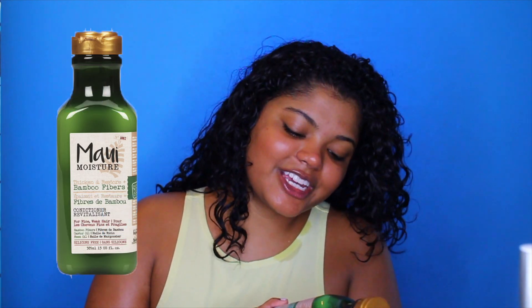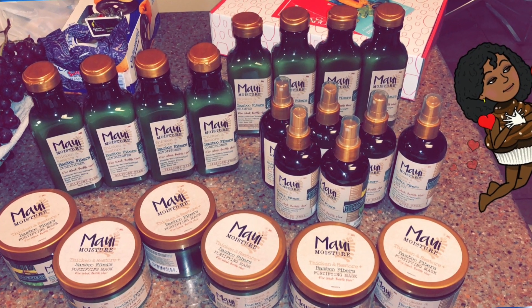Now we're going to style the hair — she's pretty wet right now. I like to style my hair when it's wet but not dripping. The first styling product I'm using is the Maui Moisture Thickening and Restore Bamboo Fibers Conditioner — I use it as a leave-in. I love this product so much I reached out to Maui Moisture and they sent me a whole bunch of stuff! This product is also watery so it distributes really easily throughout the hair. I take a little bit more for each separate side and also split my hair to apply more product throughout.